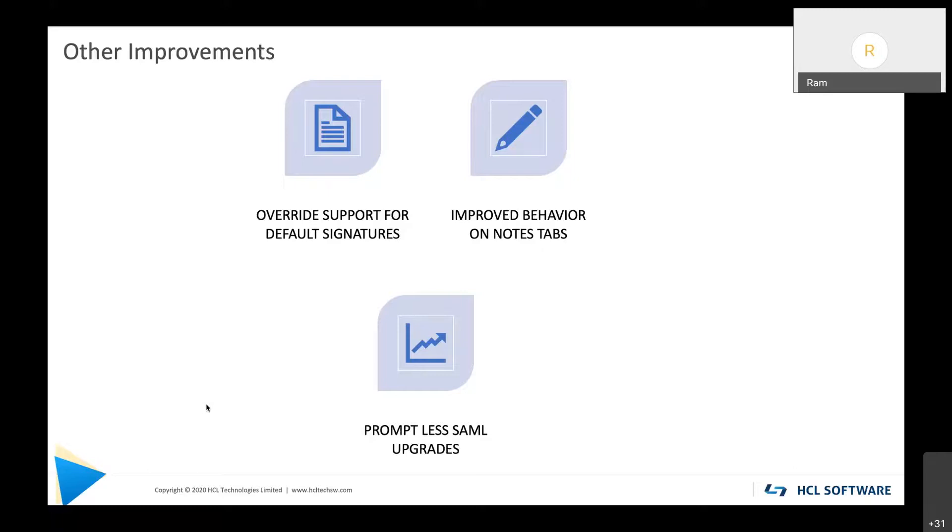The third improvement is around Notes federated login. If you have set up Notes for SAML usage in V10 or V11 and upgrade to V12, you won't see any prompts — it will be a transparent migration. This is unlike upgrading from V10 to V11 with NFL enabled, where end users would get prompts to enter credentials and security info they didn't understand. In V12 all of that is transparent and it automatically upgrades your SAML settings.